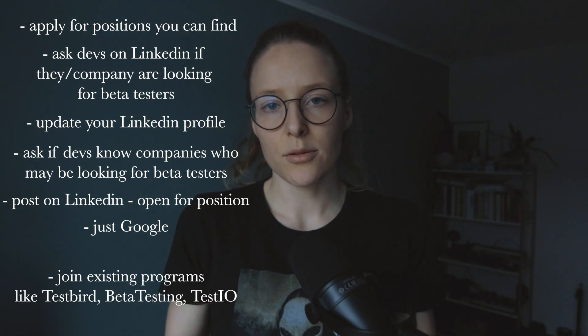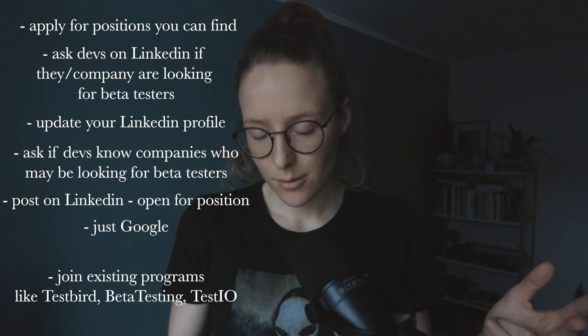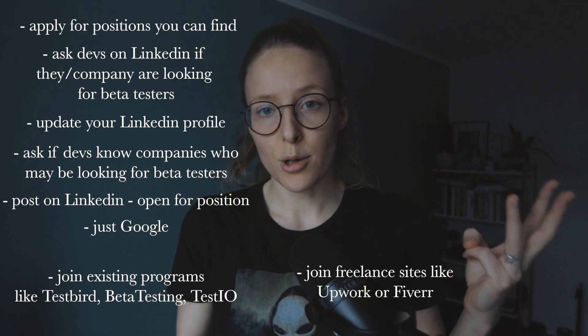There's another option — to actually join already existing beta testing programs. Those would be like Testbird, beta testing platforms, Test.io, and then the freelance ones like Upwork and Fiverr,